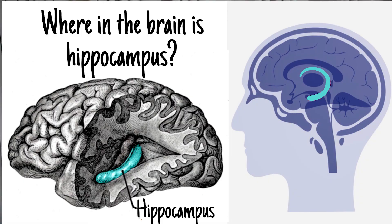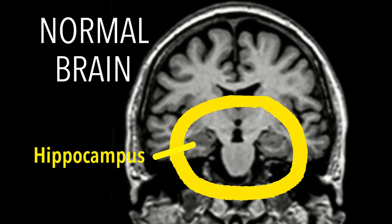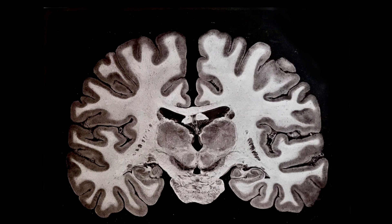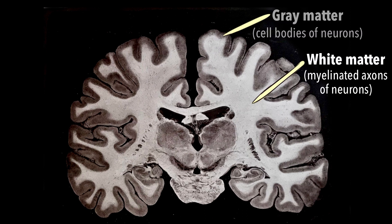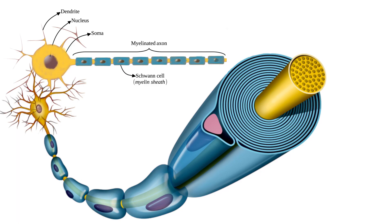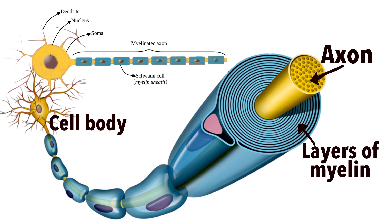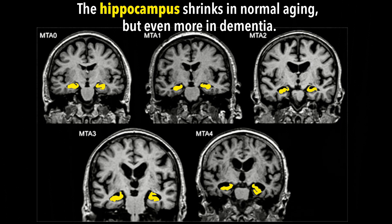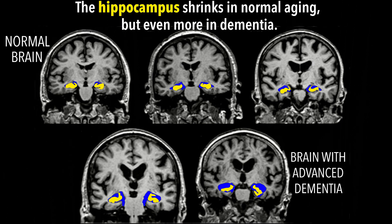So how does the structure of your brain change as you get older? Overall, the volume of your brain tissue decreases. Your brain tissue consists of gray and white matter. The darker cell bodies of neurons make up gray matter, while white matter is made up of the myelinated axons of these neurons. The fatty myelin material that insulates axons makes this brain area appear white. Some areas of your brain, including your prefrontal cortex and hippocampus, lose gray matter faster than other brain regions.